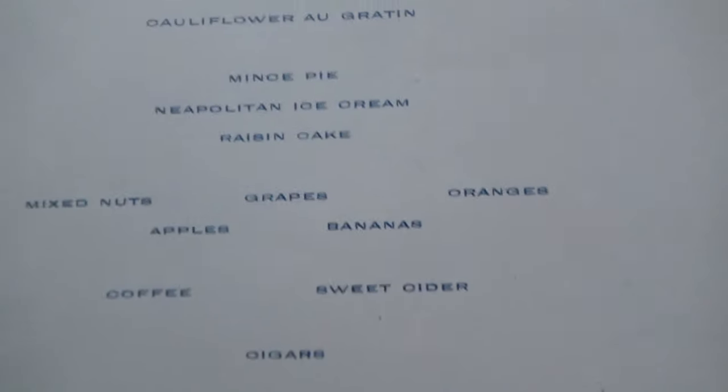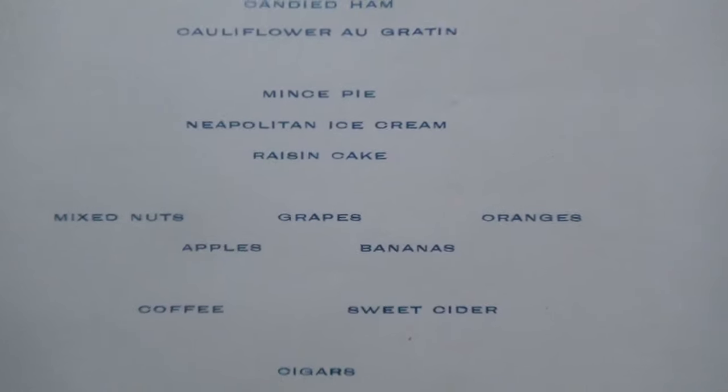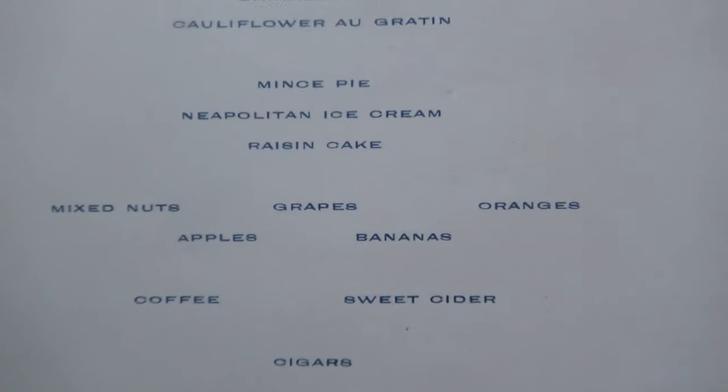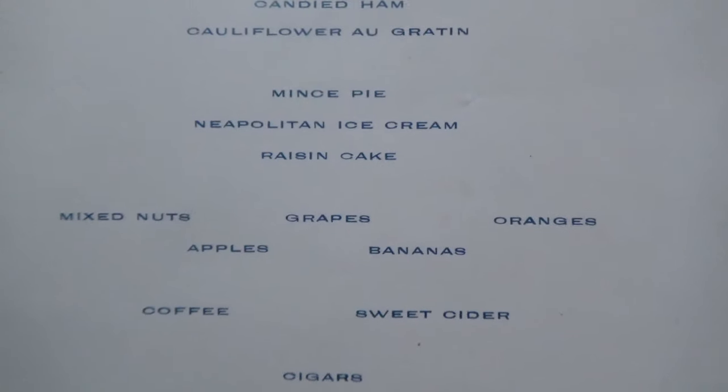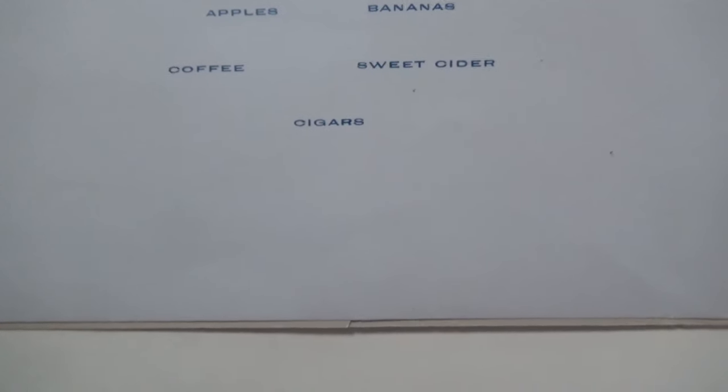Then we're getting down to the desserts. Minced pie, which is sometimes called mince meat pie, but there's actually no meat in it — it's a collection of glazed cherries, roots, raisins, and ginger baked in a pie. Neapolitan ice cream, raisin cake, and then just the random other little sweets, and of course, cigars.